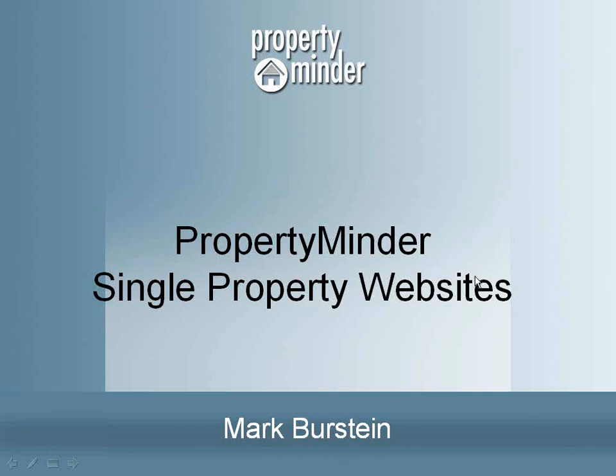Hi, I'm Mark Burstein, and I would like to share a fantastic opportunity to help you showcase your property listings on the Internet — that's PropertyMinder's single property websites.